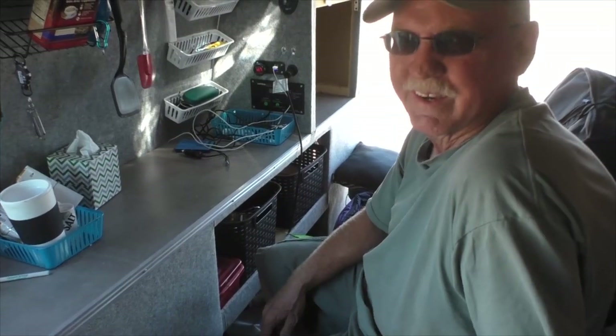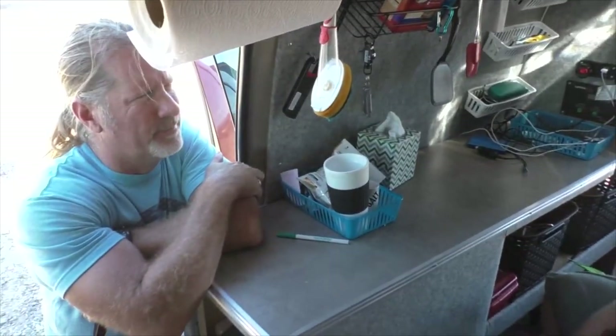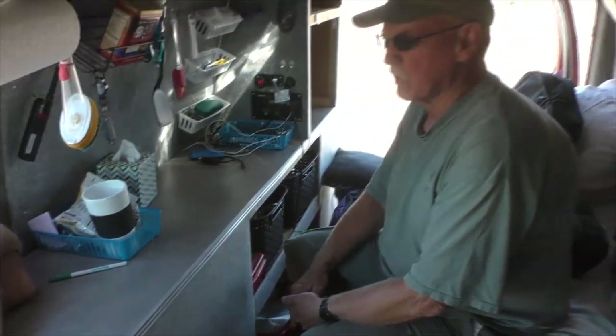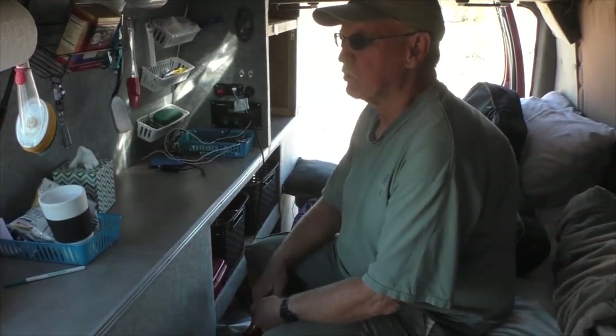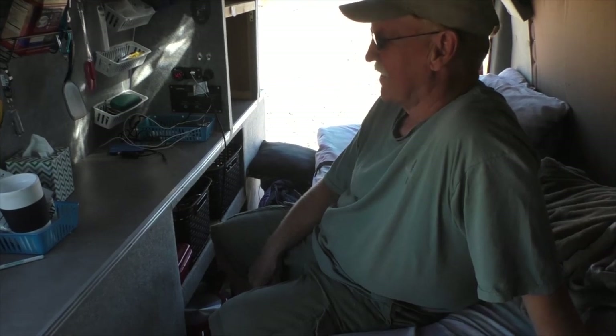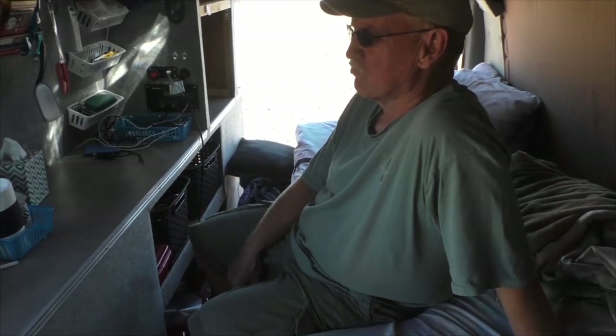What do you do to while away the hours in your new retired time besides traveling? I play guitar, so I've got my guitar with me and a portable amp. I just enjoy traveling and I'm going to do some more in the future. Any funny stories since you started on the road? Just a lot of driving and meeting different people, but nothing I can recall right off hand.